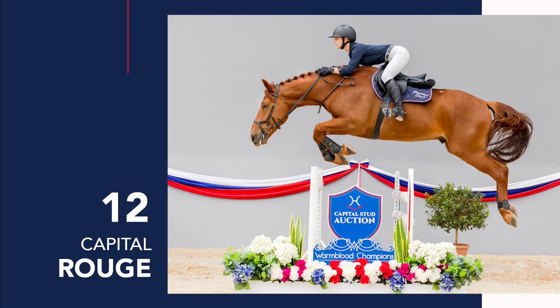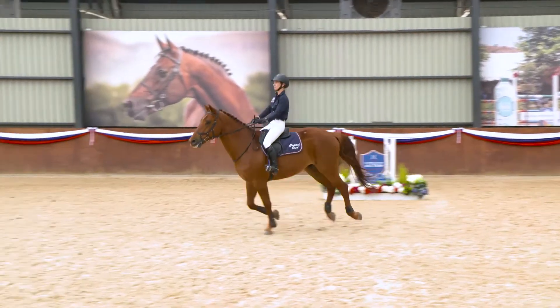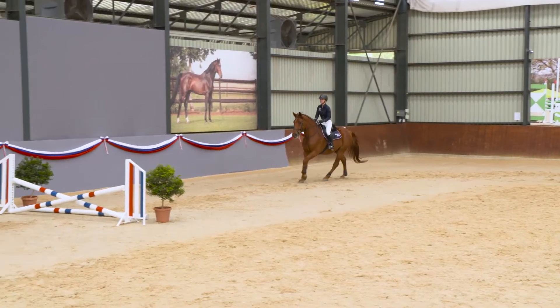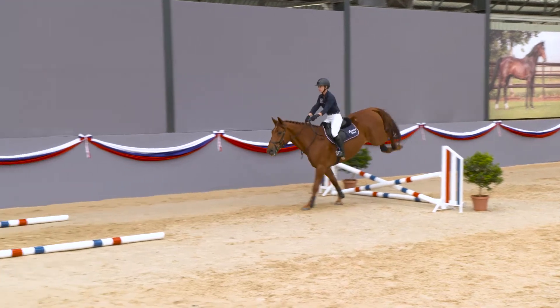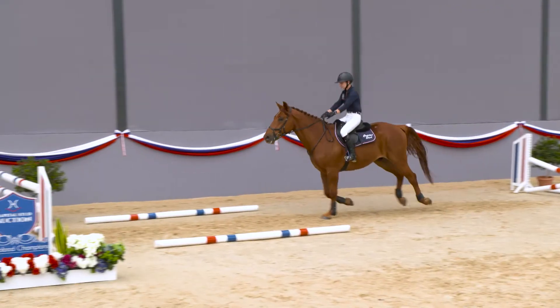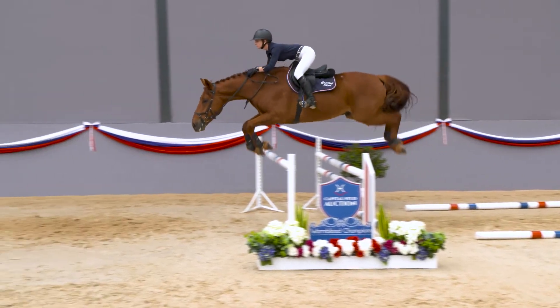The last horse by Rendement I want to talk to you about is Rouge. Rouge is out of a bit of an Oliomere, and then he's got Filoude Menil and Corrado behind. He's a bit of a laid-back horse, but once you motivate him, you get this kind of quality — it's unbelievable. Rouge.